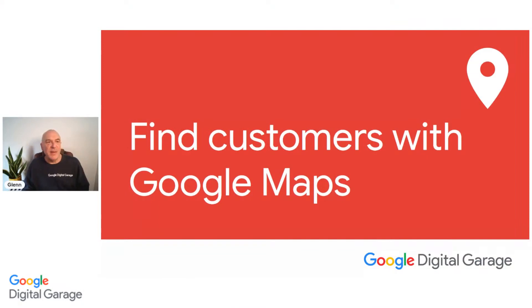Good afternoon everybody, and a big happy Friday to you all. I hope you've had a good week. Welcome to Google Digital Garage this afternoon for our 'Find Customers with Google Maps' session. We've got a jam-packed 60 minutes coming up, so let's get through some housekeeping and get straight into it. My name is Glenn and I'm a trainer for Google's free skills training program, Google Digital Garage.